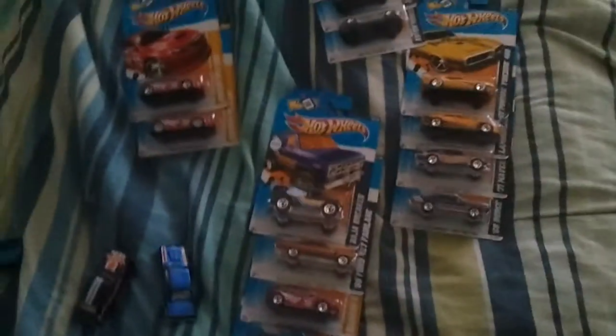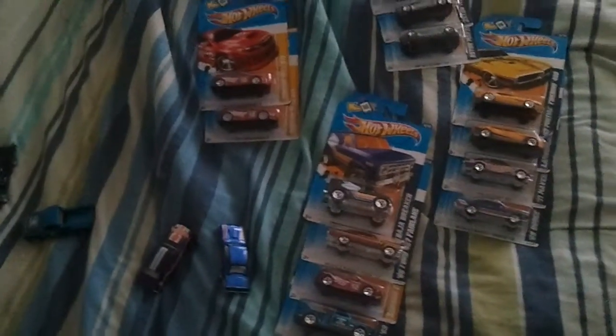Hi there again. I thought I'd make another video update on the cars I found from my recent video where I kept finding all these red lines, and first I'll do my project update though too.